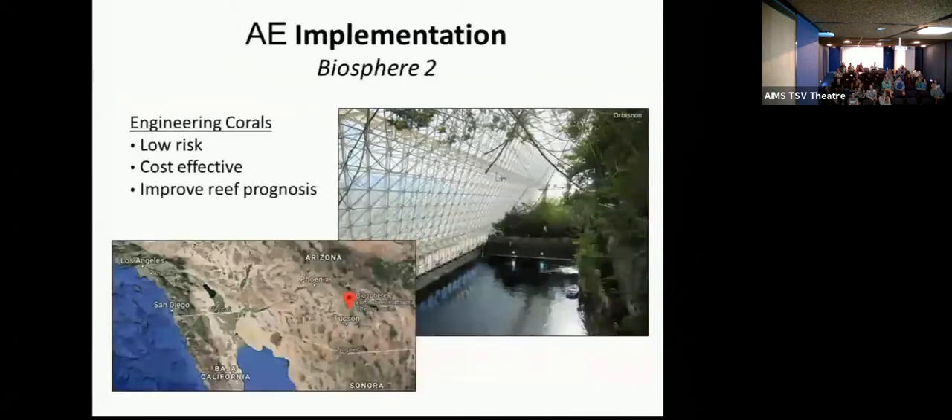One of these ideas for implementation — Ty just presented about Biosphere 2. As he mentioned, this is in the middle of the desert, there's no ocean around. You could be a mad scientist there and hopefully no one would care too much. So we do want to continue looking at engineering corals.